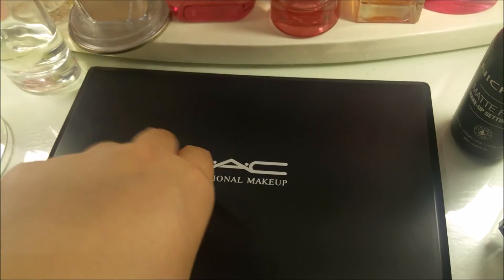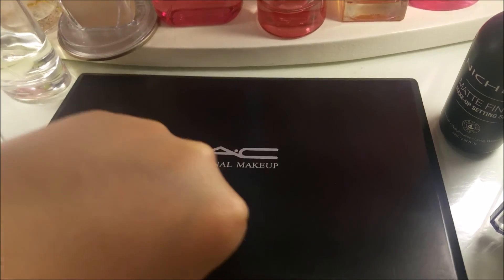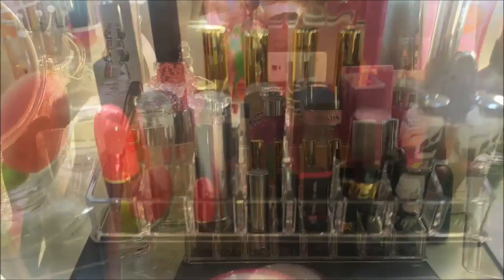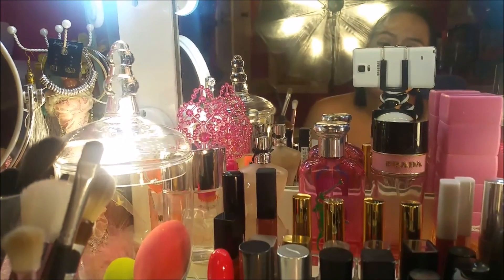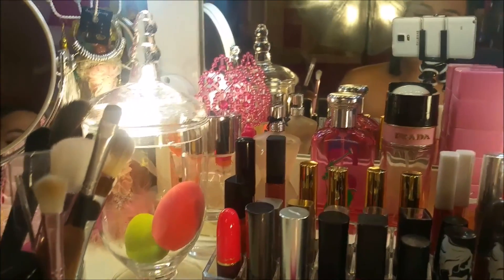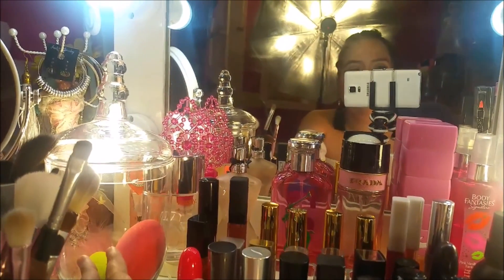This is my MAC Professional Makeup — I use that for contouring my face. Next is my Makeup Blender sponge. I keep it inside my Apothecary jar. It looks so cute with all the different colors — really nice to look at.